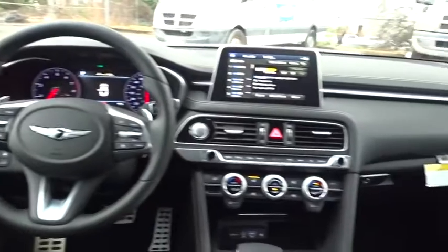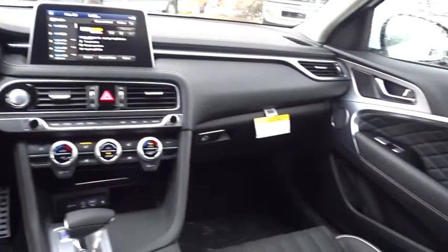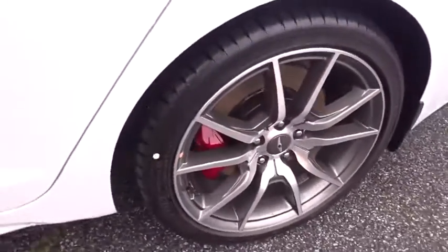Bluetooth, leather wrapped steering wheel, power steering, adjustable steering wheel, floor mats, cruise control, auto dimming rear view mirror, aluminum wheels.